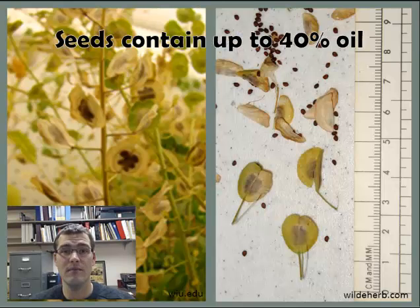In addition to that, pennycress seeds contain up to 40% oil, which is suitable to make biodiesel. This provides farmers with an additional income incentive to use cover crops.